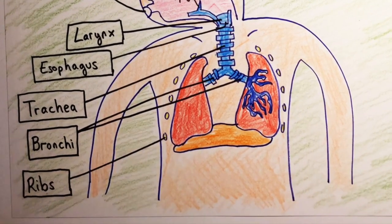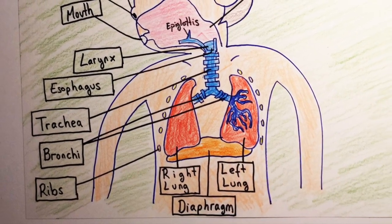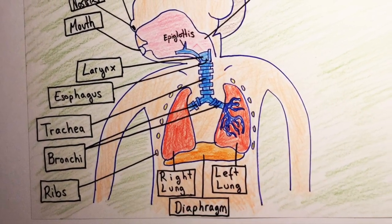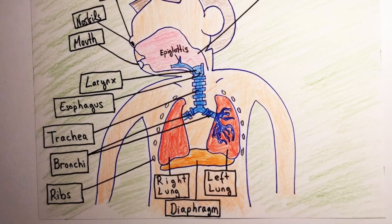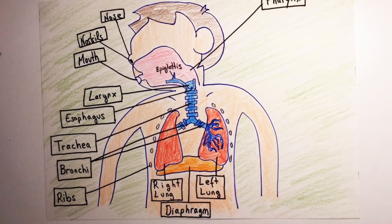There are two lungs: the right lung and the left lung. They are covered and protected by the ribs. The diaphragm is the muscle below the lungs that contracts and relaxes to inhale and exhale the air.